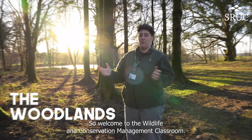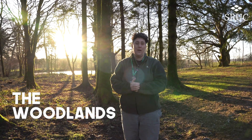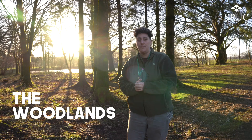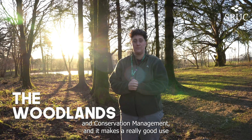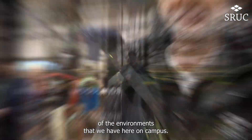Welcome to the wildlife and conservation management classroom. This is one of the woodlands on campus that we use to teach conservation and wildlife ID. We teach all the courses from the NC Countryside Management all the way up to the degree in wildlife and conservation management, making great use of the environments we have here on campus.